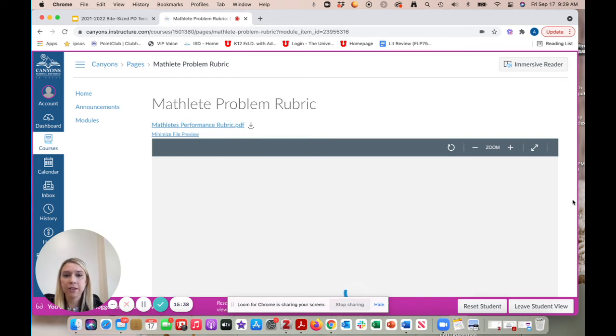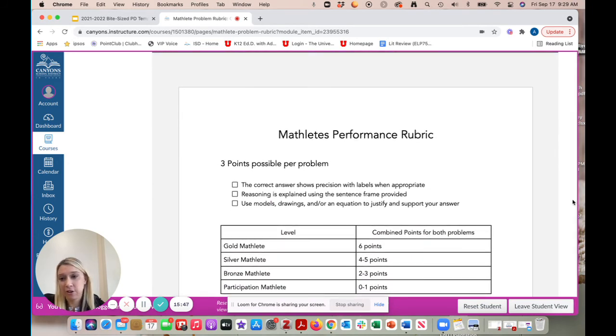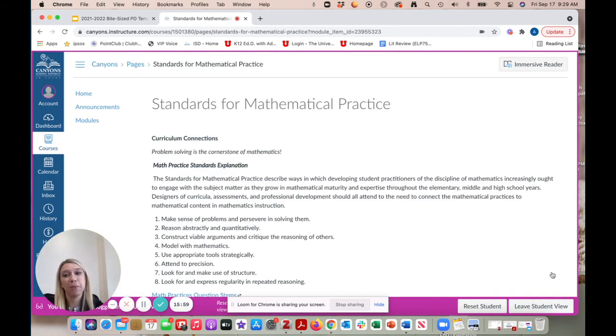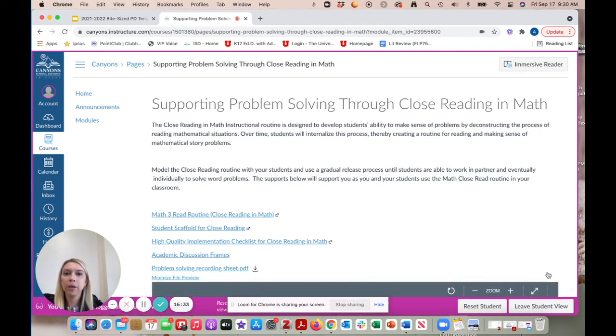Next, there is the problem rubric. A best practice to consider: you can use this rubric throughout your instruction, not just when doing the Mathlete problems — you could use it every time students solve a complex problem. That's also a great way to give feedback. There is also a page specific to our standards for mathematical practice, and a link to math practice question stems, which I'd highly encourage you to check out and even print to keep in your math basil.